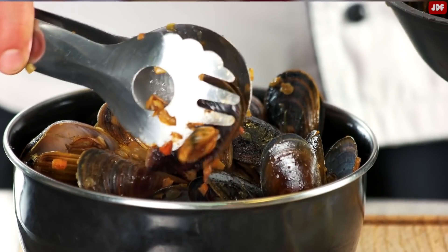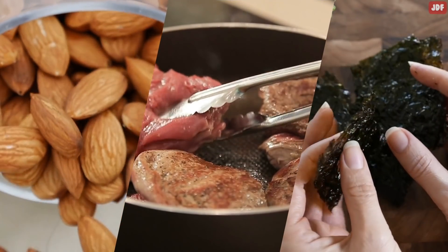These kinds of foods include shellfish, seaweed, Brazil nuts, meat, and sea salt.